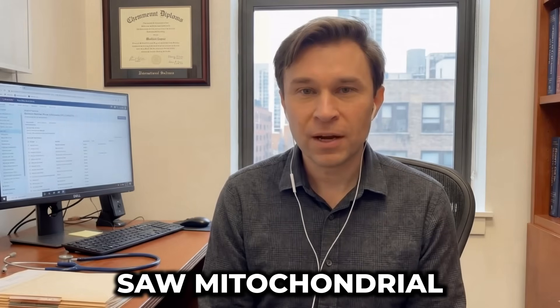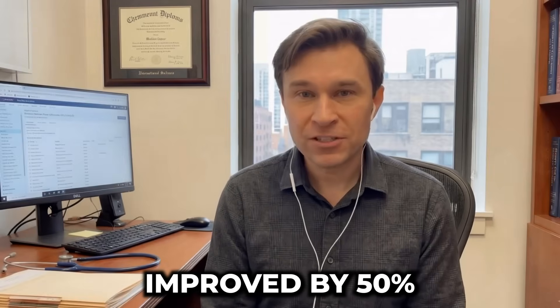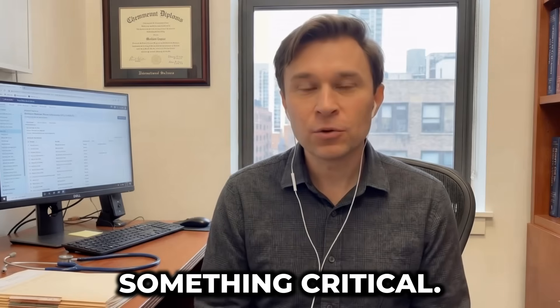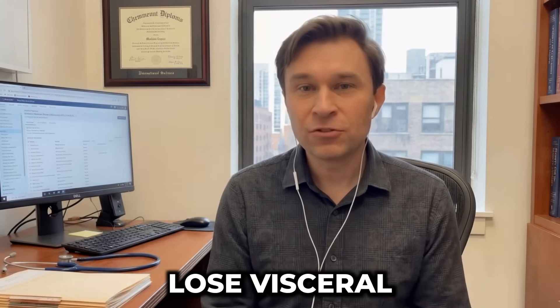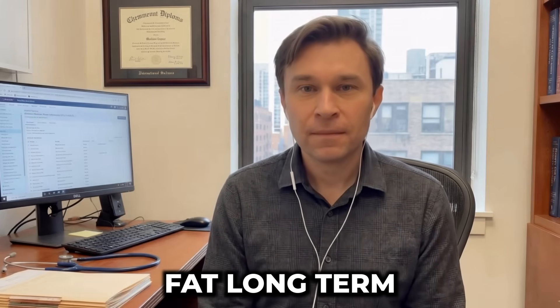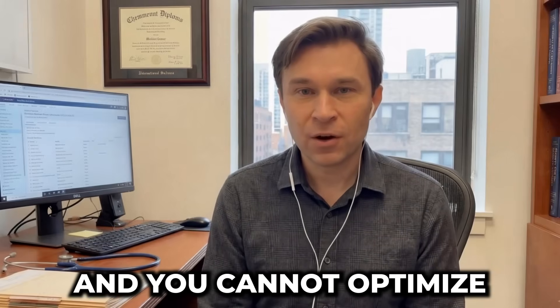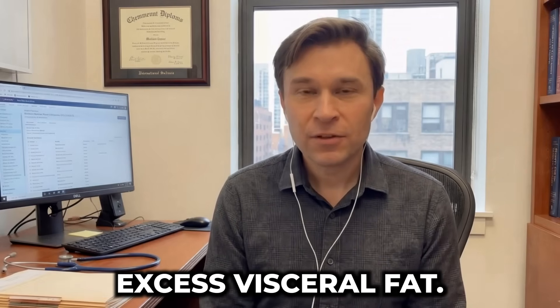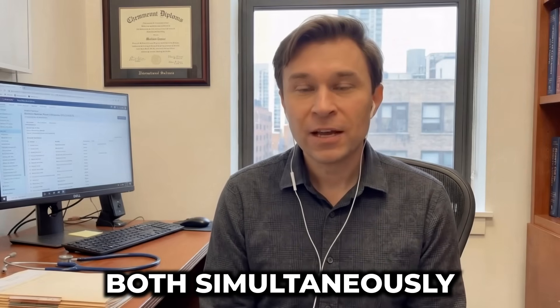But here's the encouraging finding: when participants lost visceral fat through diet and exercise, mitochondrial function improved proportionally. Some participants saw mitochondrial capacity improve by 50% or more as visceral fat decreased. This reveals something critical — you cannot effectively lose visceral fat long-term without fixing your mitochondria, and you cannot optimize mitochondrial function while carrying excess visceral fat. You must address both simultaneously.